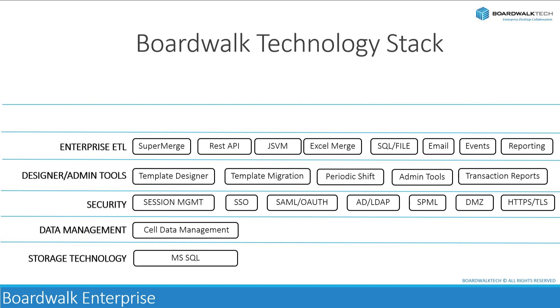BoardWalk supports two-way integration, allowing data to be both read from and written to external systems or data stores. This bidirectional data flow enables synchronization of data between different environments and ensures consistency across systems. The stored data can be used to create reports or pivot charts, or even send part of the data to users via emails. BoardWalk's ETL tools provide a robust and flexible framework for integrating, transforming, and leveraging data from diverse sources, enabling organizations to harness the full potential of their data assets for strategic decision-making and operational excellence.